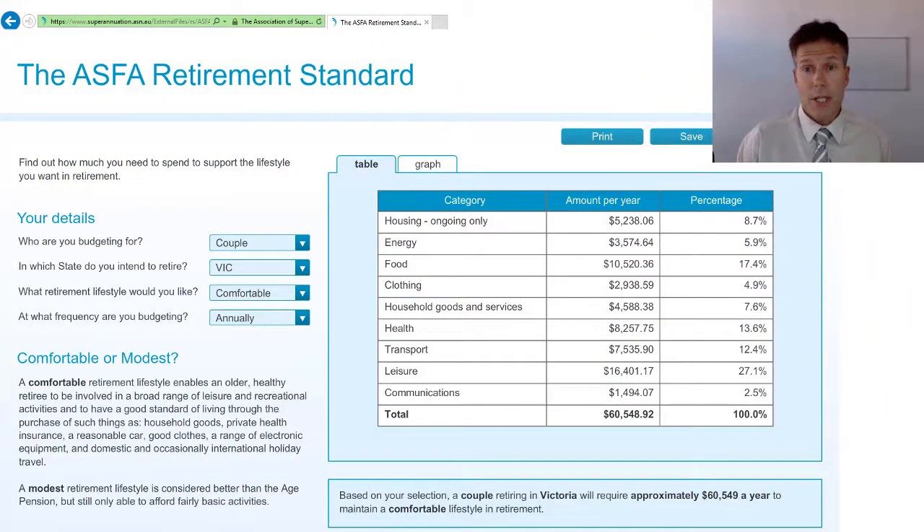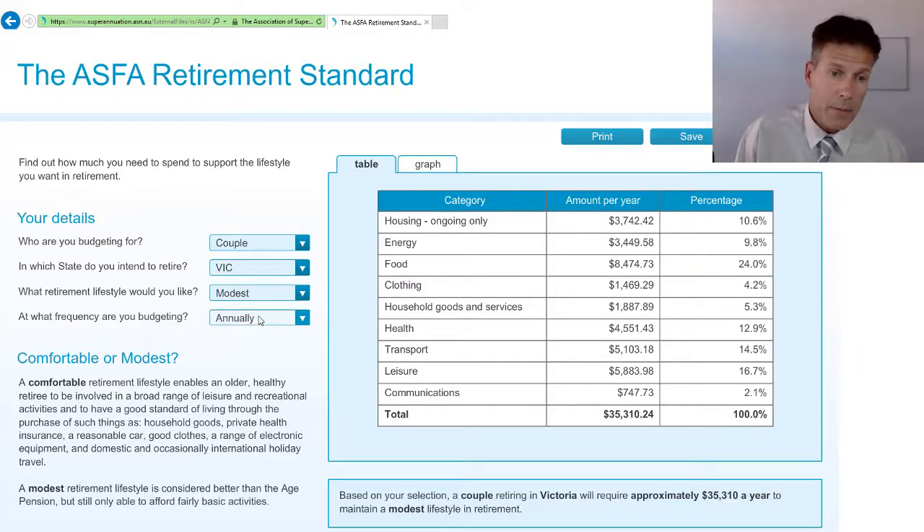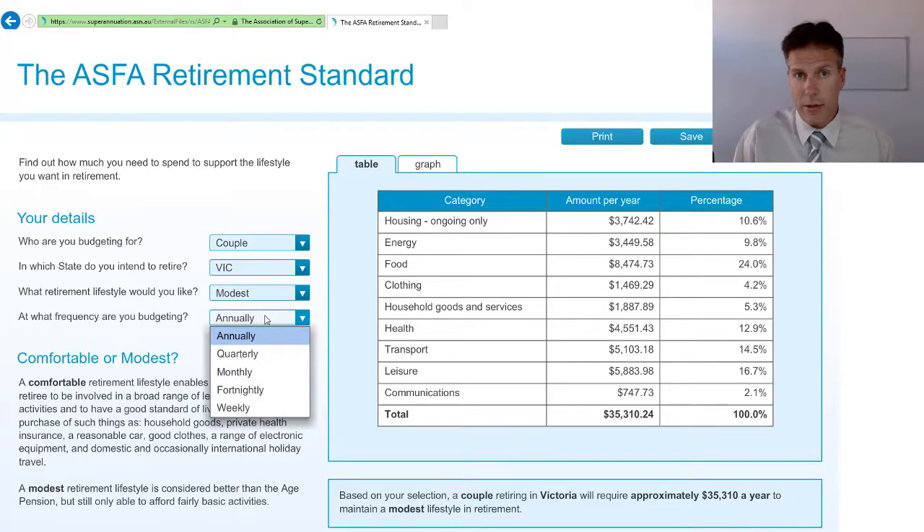What I've got in front of me here is a website from the Australian Superannuation Fund Association (ASFA). They've put together a lot of tools to give us an idea of what retirement looks like in terms of spending habits. This calculator here — I tried Firefox and it didn't work, but Internet Explorer seemed to work fine. You can put in some vital details: couple or single, what state you're in — I've left it on Victoria — and whether you're after a comfortable or modest retirement. You can also set your budgeting from weekly through to annually; we'll leave it at annual for now.